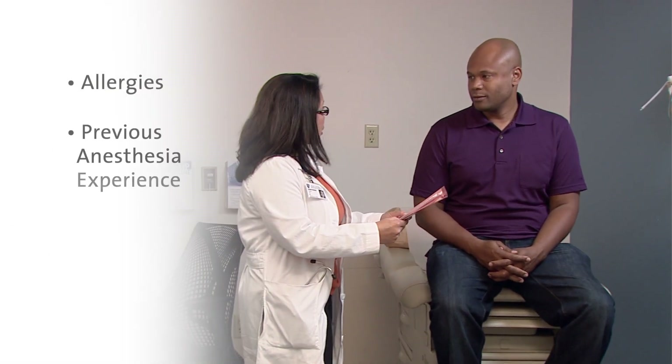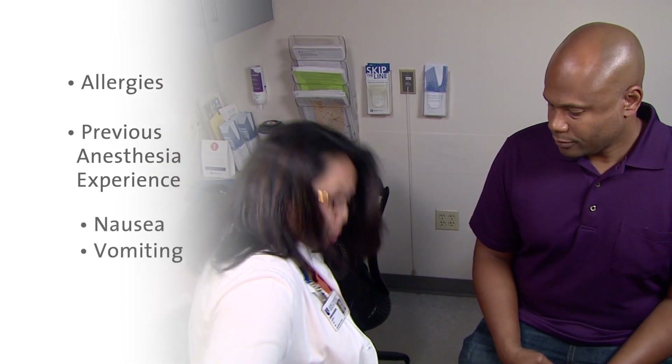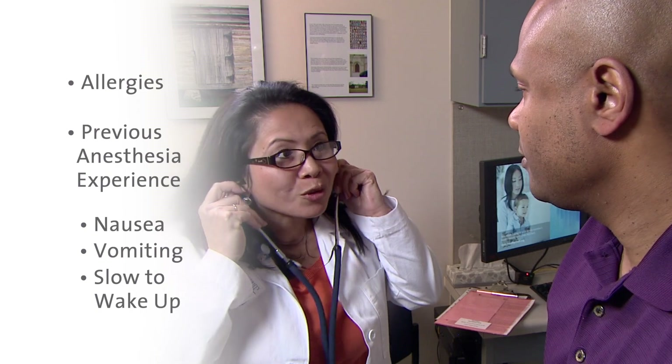During your appointment, you'll meet with someone from our pre-admission team. They'll ask you about any allergies you may have, as well as your previous experiences with anesthesia, such as nausea, vomiting, or perhaps being slow to wake up. We'll also review your vital signs and medications.